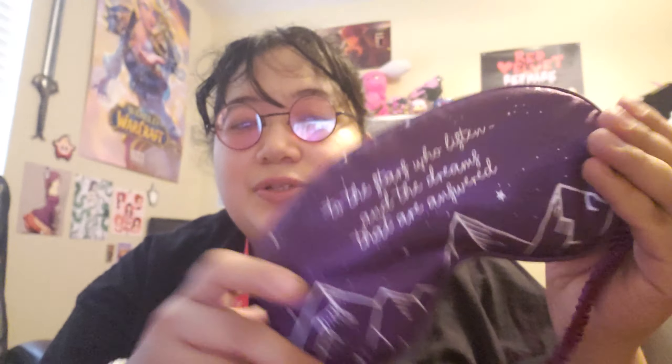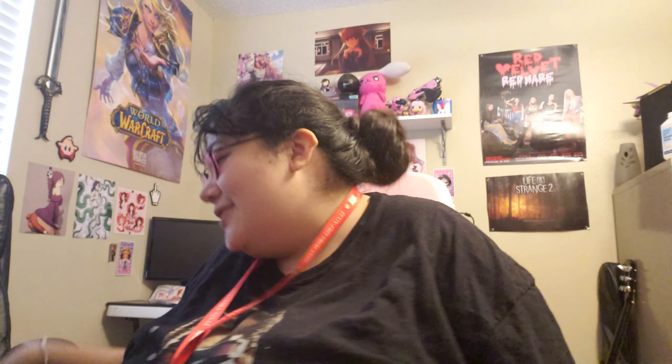Then we have a sleep mask. It says 'To the stars who listen and the dreams that are answered.' This is really, really soft, satiny type material, and it fits perfectly. This is like a sleep mask, which is great, because I can always use a sleep mask. I can always use more sleep.